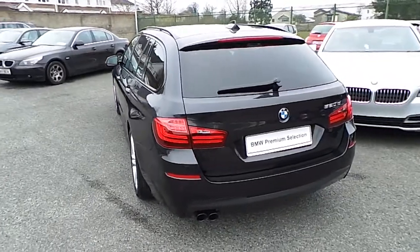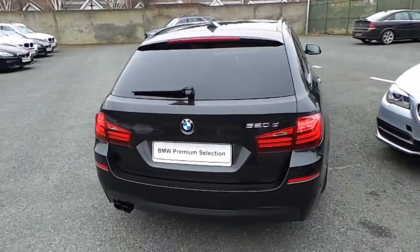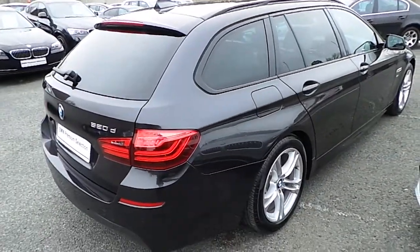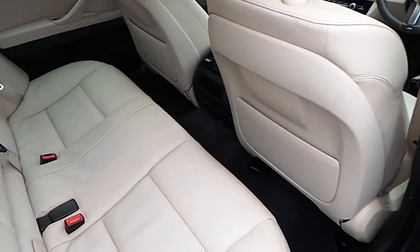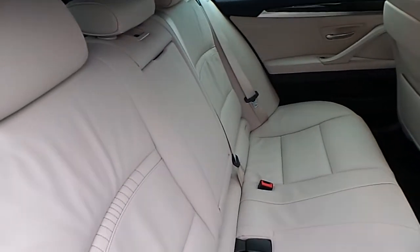This car can be viewed at our showrooms at Murphy & Gun, 9-14 Milltown Road, Dublin 6. It comes with a two-year BMW premium select warranty and finance is available on request.